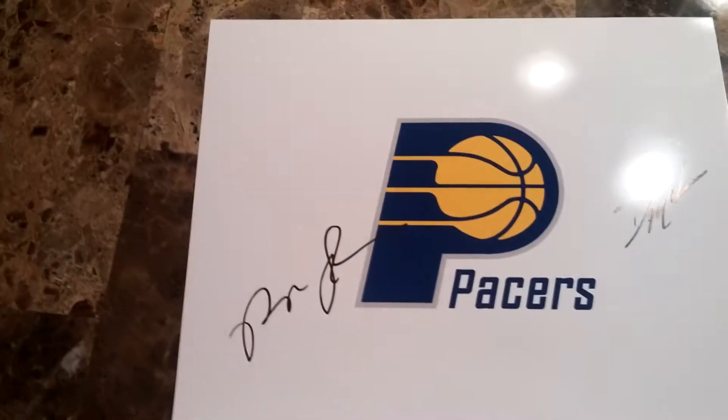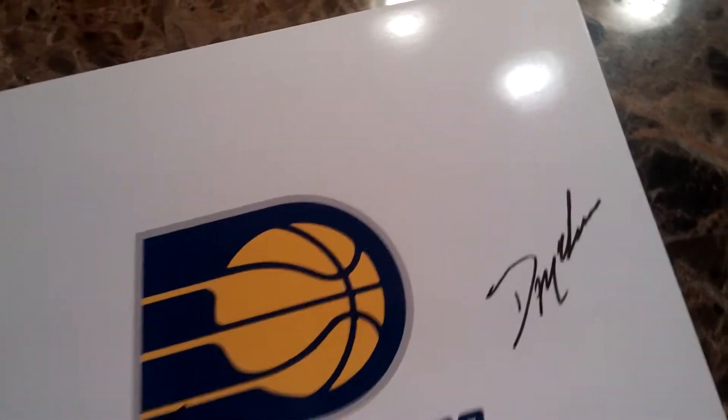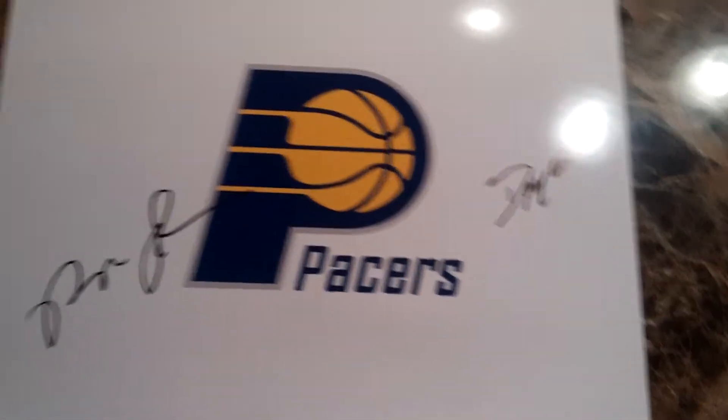First off we got Popeye Jones right here in the photo, and then I think it's David McKees or something — he's one of the assistant coaches, sorry if I don't get that right.